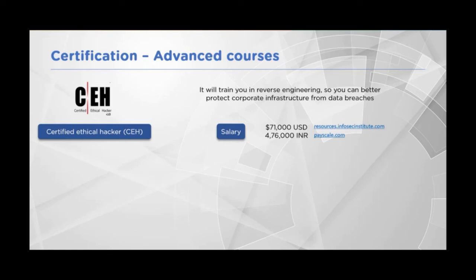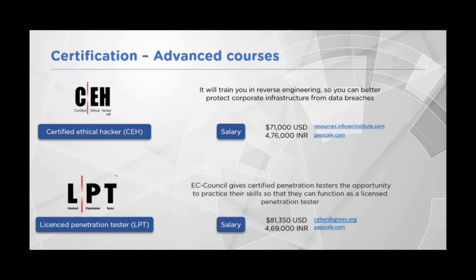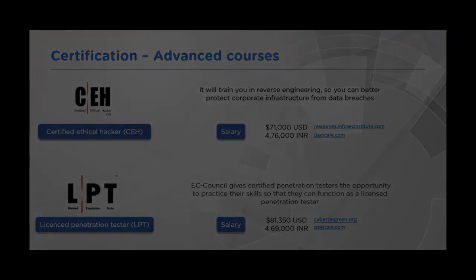Salaries may range between $71,000 USD and above in the US market, and around five lakh rupees and more in the Indian market. After CEH, there is the ECSA/LPT course — ECSA stands for EC-Council Certified Security Analyst. Once certified, you can apply for the LPT, the Licensed Penetration Tester. This progression — CEH, then ECSA, then LPT — gives certified penetration testers the opportunity to practice their skills and earn a license proving their proficiency in hacking methodologies.